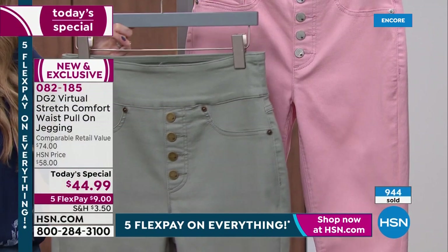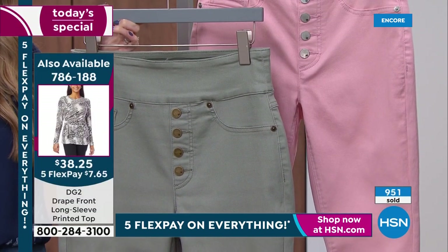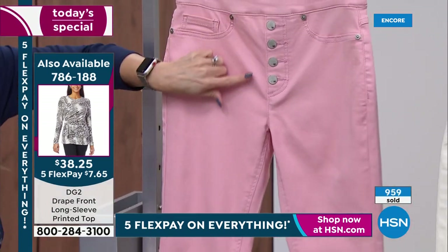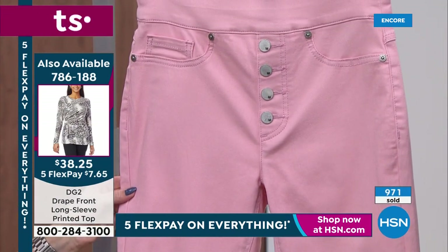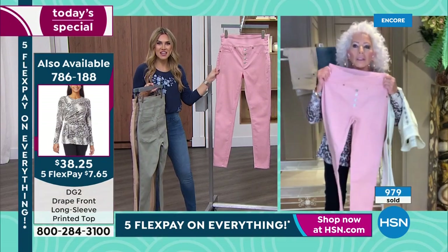I'm not a girl that wears a lot of color until I got this blush, and then I said to myself, I think I just fell in love. The blush is such a gorgeous color. Oh my gosh, it's so romantic, Diane. They're all so good.